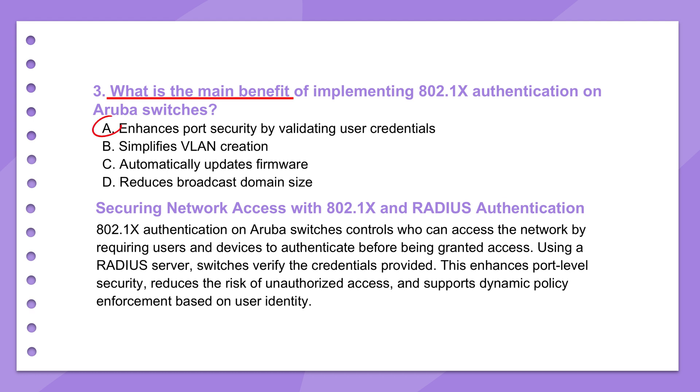Authentication happens with a central authentication server, most commonly a RADIUS server — Remote Authentication Dial-In User Service. The RADIUS server checks the credentials: username, password, or maybe a certificate against its database. If it checks out, the server tells the switch to let them in. Implementing it can involve a bit of work — managing the RADIUS server, setting up the clients — which adds a layer of complexity.